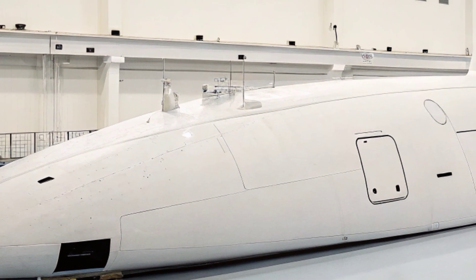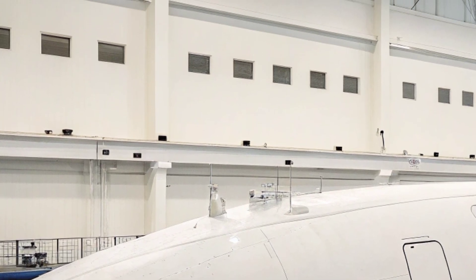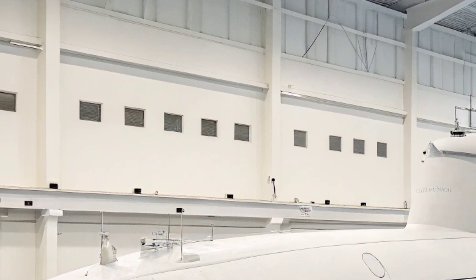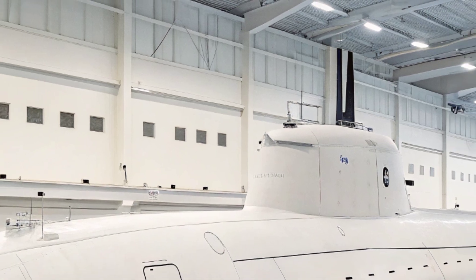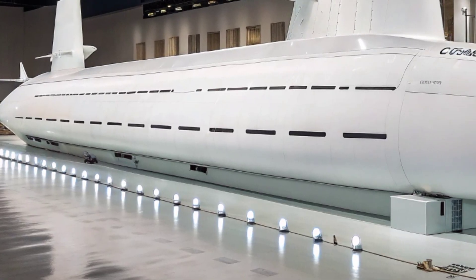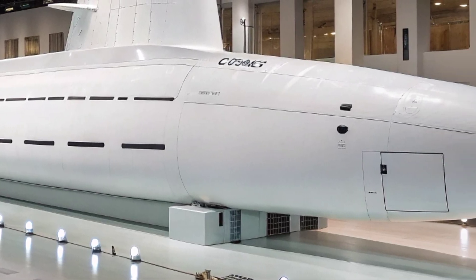Automation and modern control systems reduce the workload on the crew, making operations smoother and more efficient. The submarine's photonics masts, which replace traditional periscopes, use high-resolution cameras and sensors that feed images to screens inside the control room. This allows greater flexibility in design, as the control room no longer has to be located directly beneath the periscope, and enhances crew comfort with more space and advanced display systems.